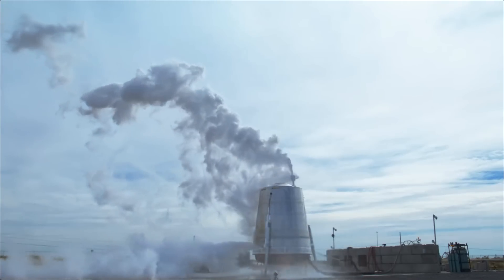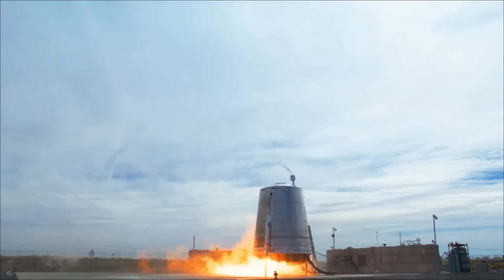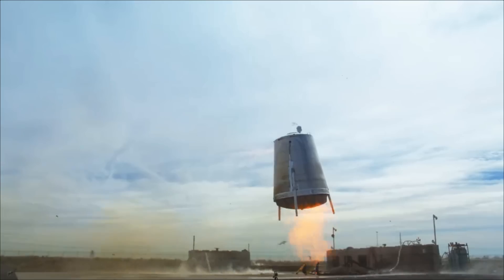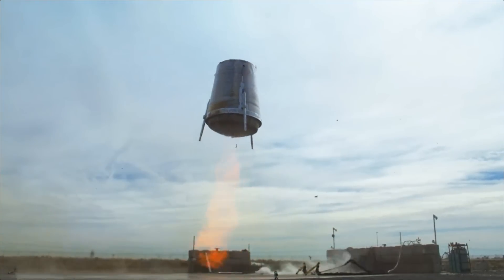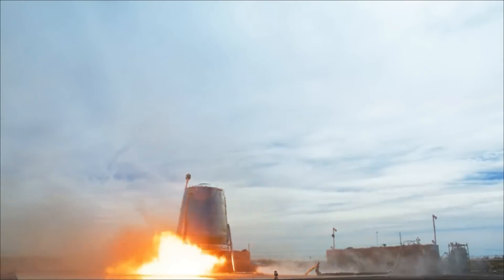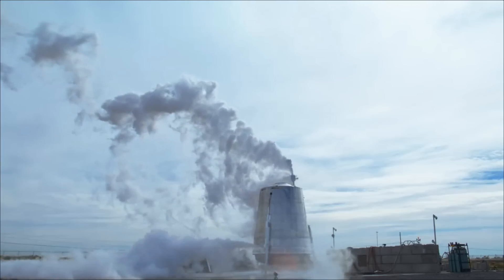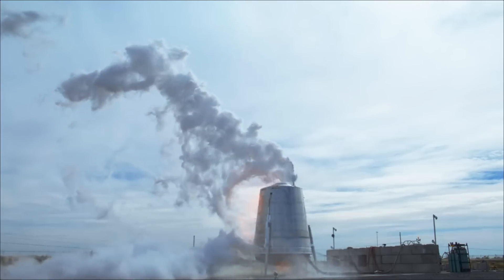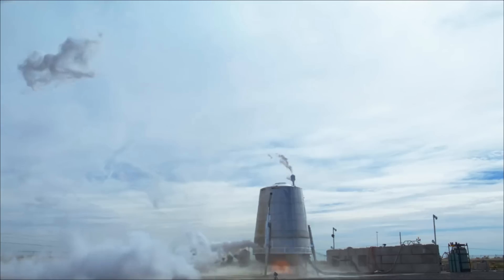Another cool thing people noticed about this test is if you look at the plume of condensation coming off the top, it literally appears to evaporate as the engines light up. What's actually happening is that plume is because liquid hydrogen has evaporated and is causing condensation to form in the air. As soon as those engines light, that liquid hydrogen catches fire, and the heat then removes the condensation from the atmosphere. Hydrogen engines are most efficient when they run fuel-rich, so they have lots of unburned hydrogen floating around, and in this test environment it's totally understandable that they're burning it off.